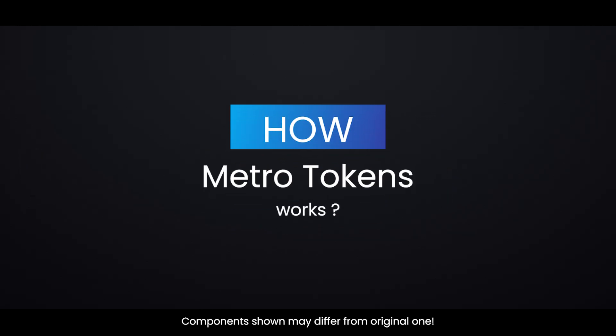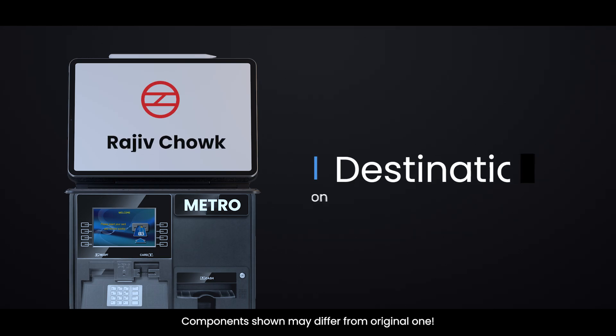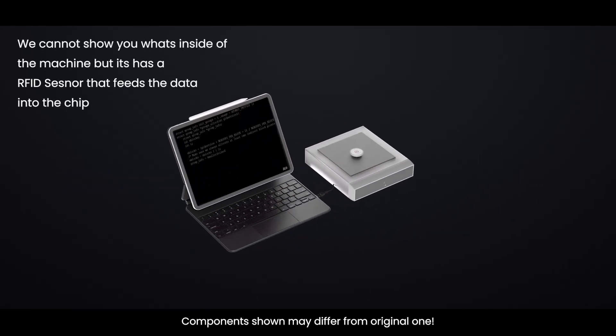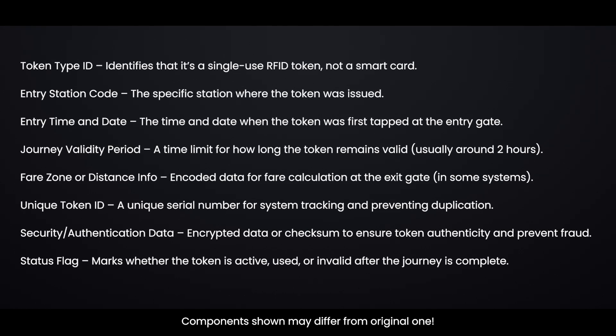Here's how Metro tokens work. At the ticket counter or kiosk, you select your destination, and the system writes the station info onto the RFID chip inside the token. The data stored includes: token type ID, entry station code, entry time and date, journey validity period, fare zone or distance info, unique token ID, security and authentication data, and a status flag.